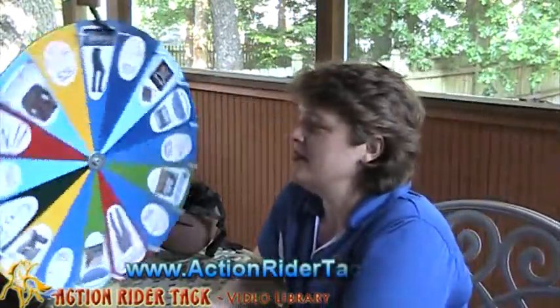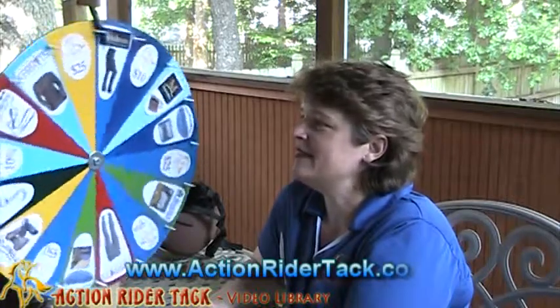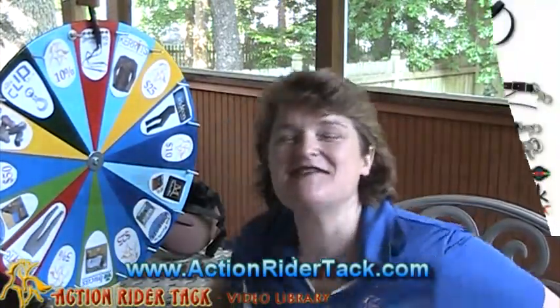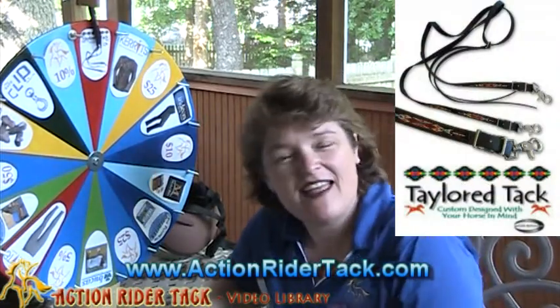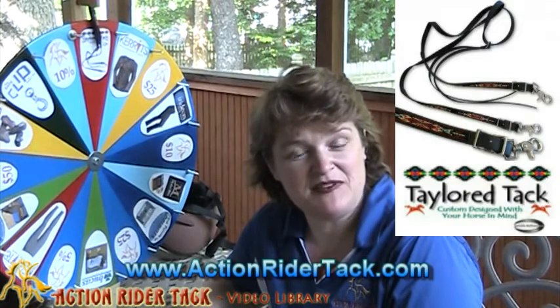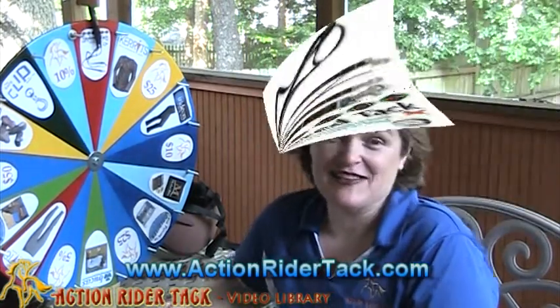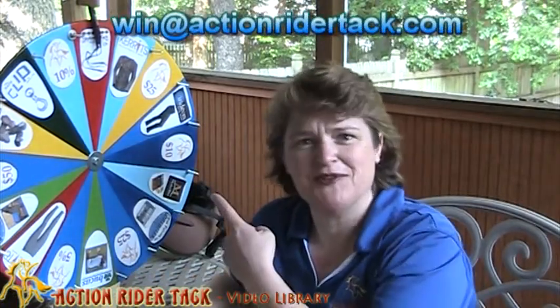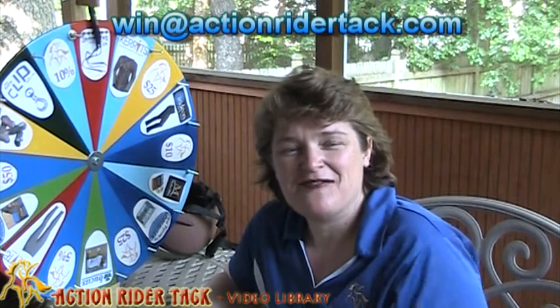And round and round it goes — you never know where it's going to stop. And we have Tailored Tack reins! You are going to love these — they're absolutely beautiful, high quality. And with that beta material, they're actually really super easy to keep clean, just dunk them in some water. Holy cow! So Christine, make sure you send me an email at win@actionriderattack.com so I can get you your coupon code to get these for yourself.